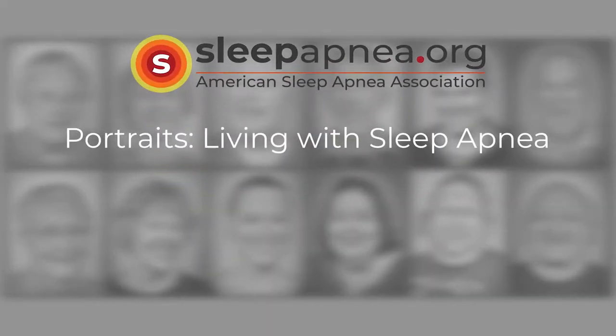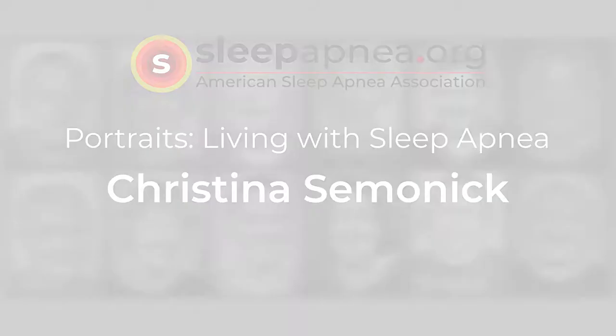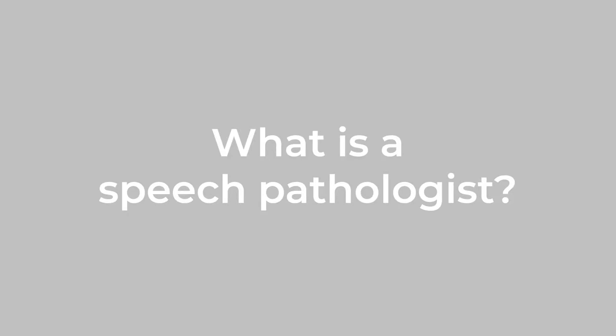Sleepapnea.org presents Portraits: Living with Sleep Apnea — a conversation with Kristina Samanek. Kristina, what is a speech pathologist?